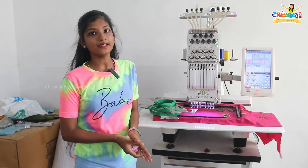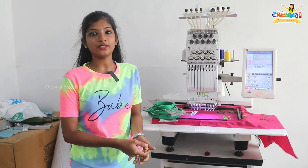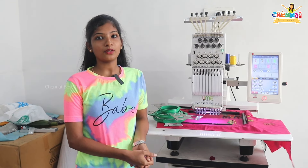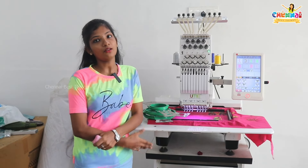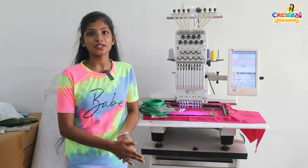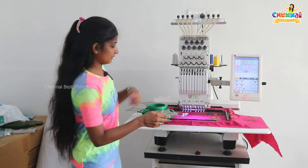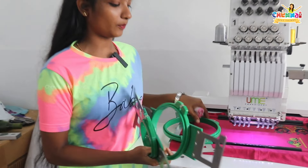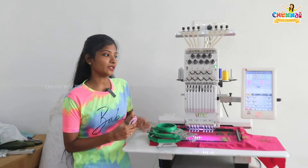If you use a single needle, you can do thread embroidery. You can use thread embroidery, mirror embroidery, and zari embroidery. If you purchase this machine, you will have 200 sets of designs. You will have 4,000 buttas. You will have a pen drive. If you have 3 sets, you will have T-shirts and kerchiefs. You will also have 3 sets of frames.